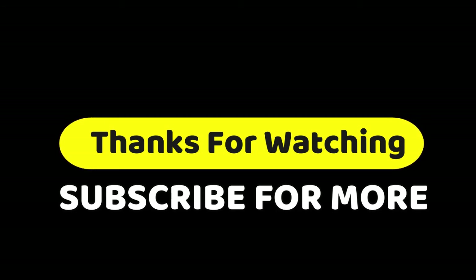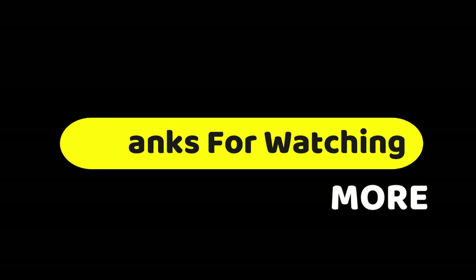Make sure you like and subscribe and press the bell button on this channel to get more awesome videos every day. You can share it if you think it's helpful for your friends.